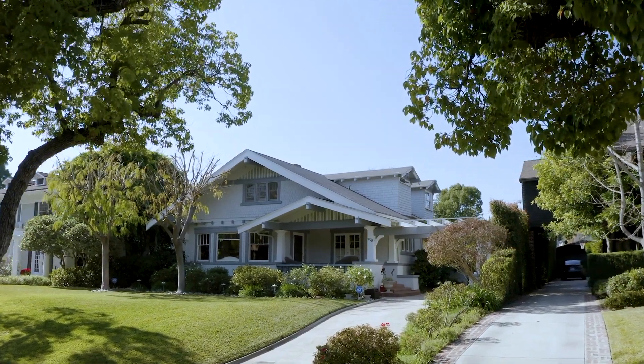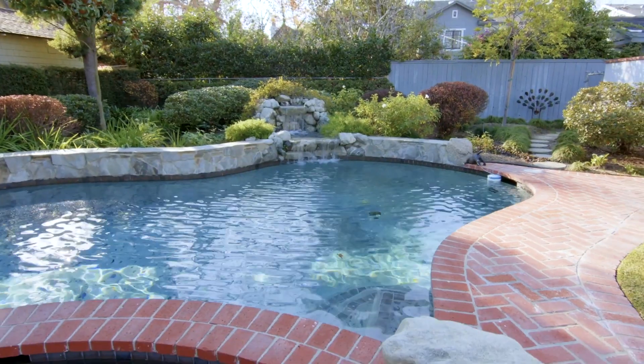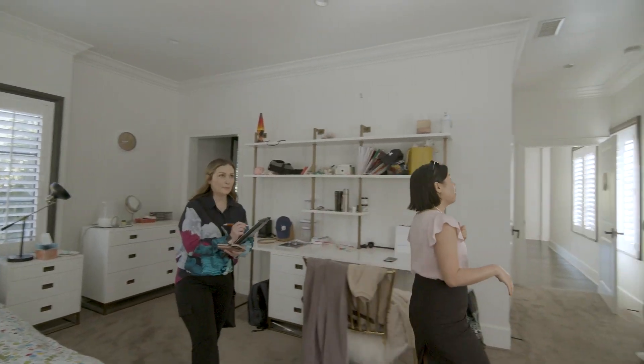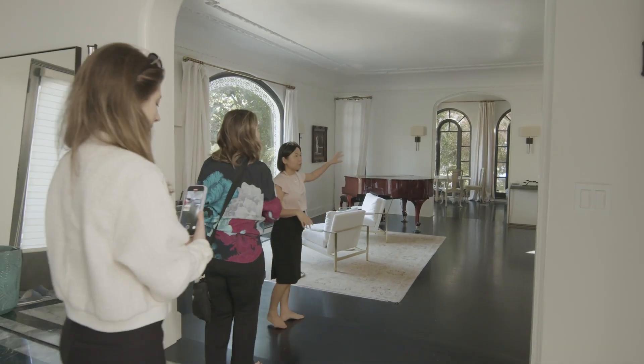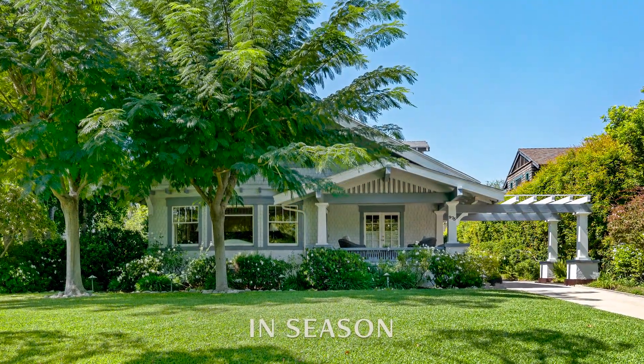My clients, Molly and Tom, just experienced this firsthand. About eight months ago, they reached out to me and said they were planning to sell their home after the new year. So we started to put a plan together. As part of that process, I had my photographer come out and shoot exterior photos even though we wouldn't be putting it on the market for at least four more months.